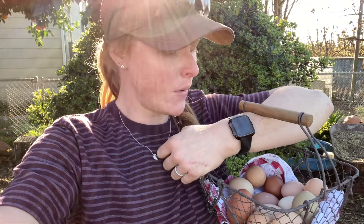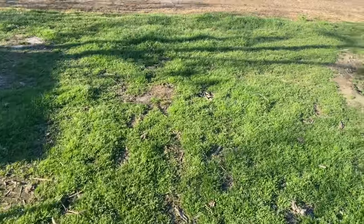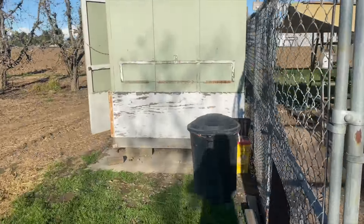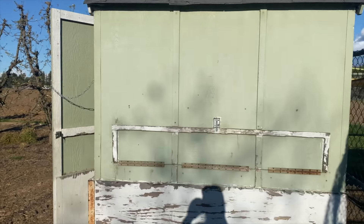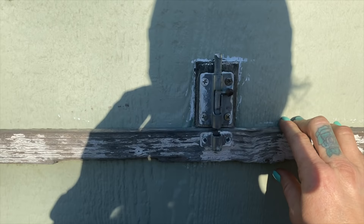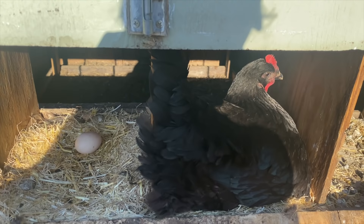I'm going to collect eggs — I've already collected from this morning and at lunchtime to try to stop the broody, so we are going in for our third time to see if the broody is back in the nest. She's been removed twice today. Will it be a third? Bam!